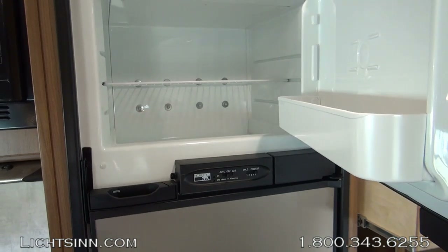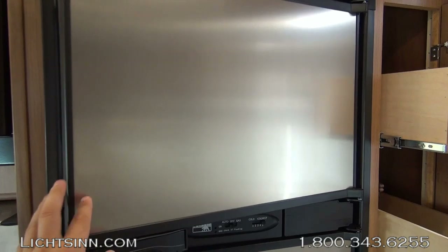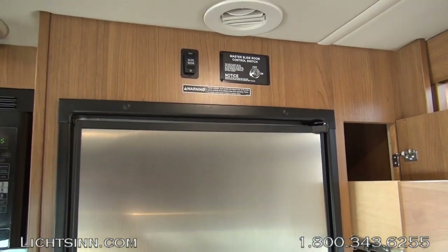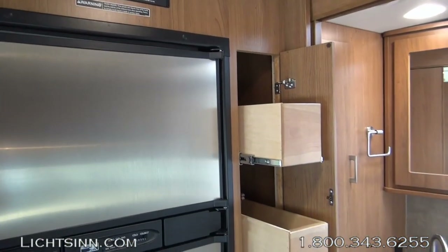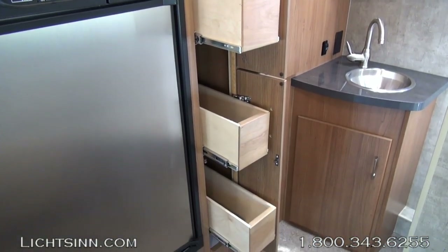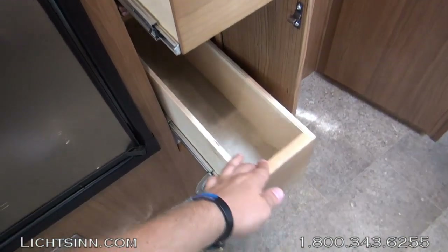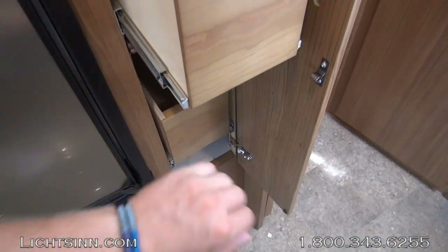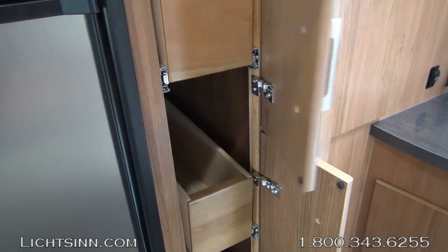Tank capacities are 32 gallons in the fresh, 36 in the gray, and 32 in the black. A 26.4-gallon fuel tank provides an estimated cruising range of approximately 500 miles, and also on board is a 13-gallon propane tank. Up top in the padded ceiling are the direct vents for the upgraded air conditioner. This wonderful floor-to-ceiling pantry includes full-length extensions with metal ball-bearing glides. Down below, underneath the refrigerator, is where the propane detector and converter charger are located.